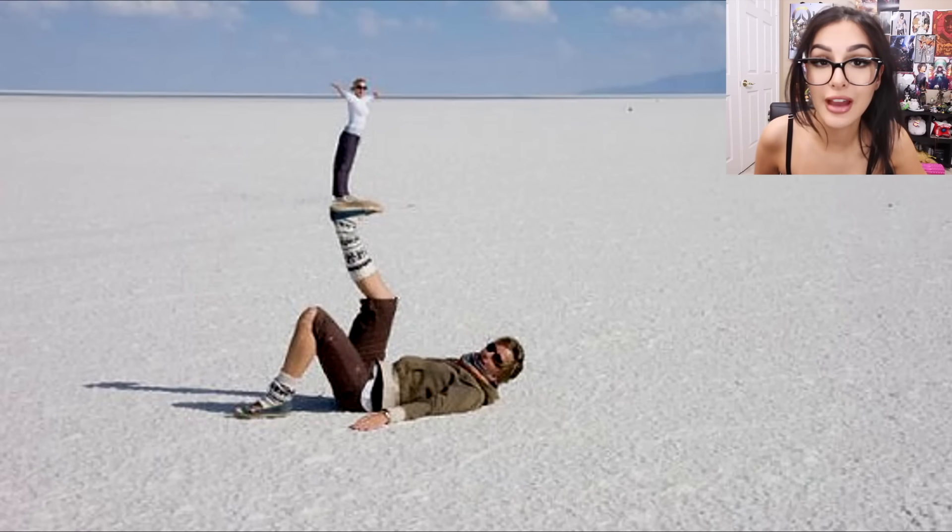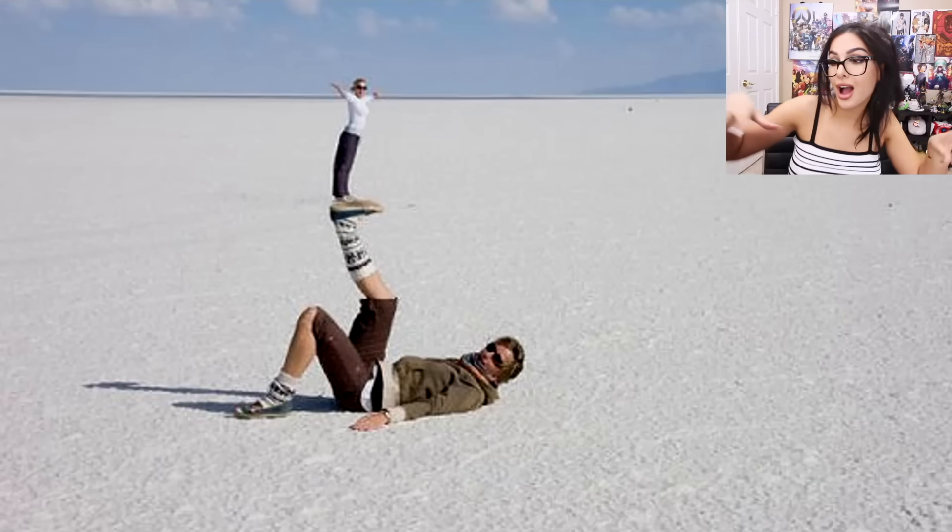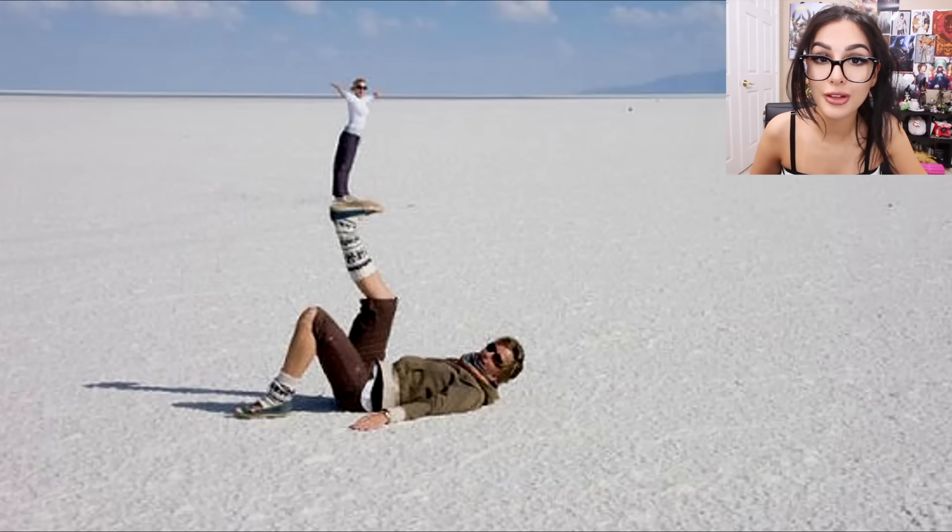Here we have a guy laying down with a very tiny woman on his foot — it's just another optical illusion to fool your mind. Anyways, that's all for today. I hope you guys enjoyed this video — comment below which one blew your mind the most.